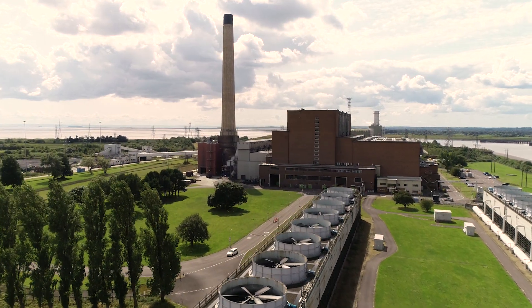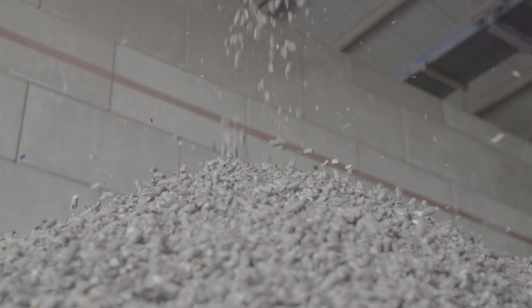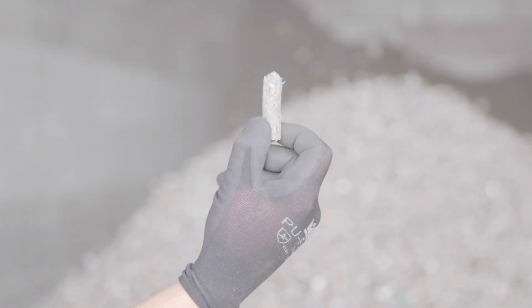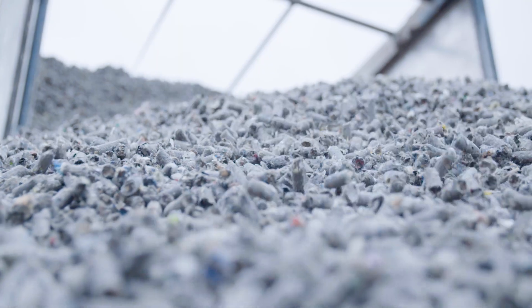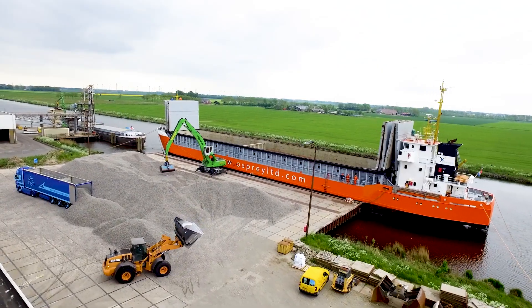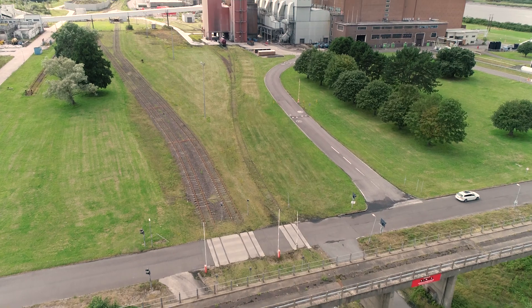The fuel pellets will be derived from non-recyclable waste that was destined for landfill. It's about 50% non-recyclable plastics and 50% biogenic content — primarily paper and cardboard. From a logistics perspective, we're able to import the fuel via both rail and port, both of which were heavily invested during the coal era and are now available to bring in a finished product to use as fuel for the project.